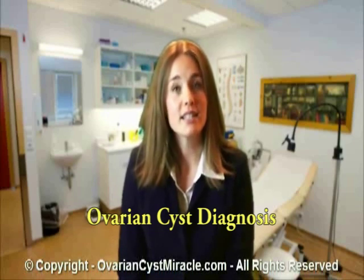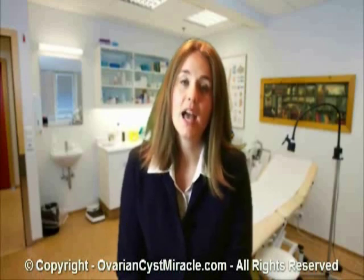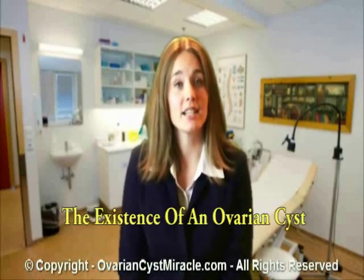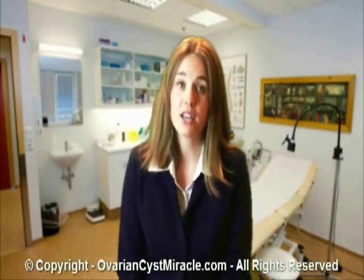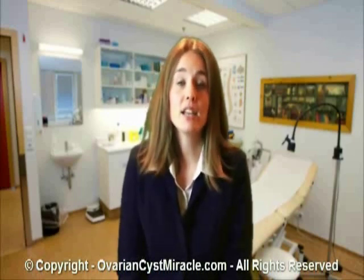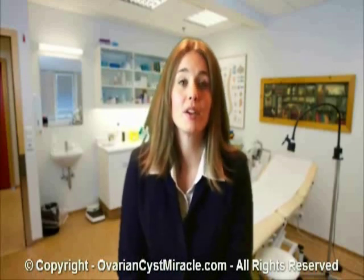Ovarian cyst diagnosis is carried out in the following ways. Physical exam: a pelvic examination done by your doctor can show the existence of an ovarian cyst. If an ovarian cyst is suspected, your doctor may order a pelvic ultrasound. The pelvic examination may reveal nothing, even if you are experiencing a lot of acute pain, which is the primary symptom.